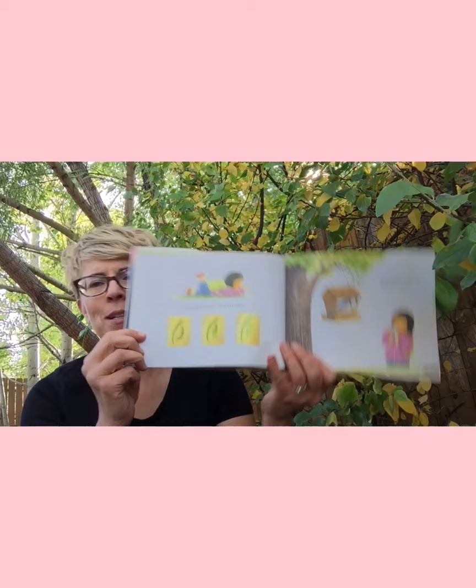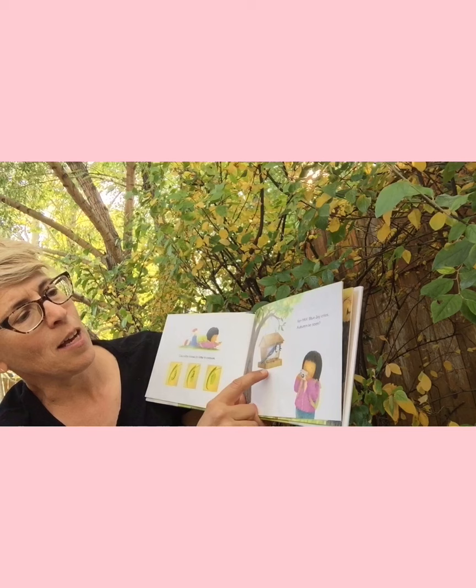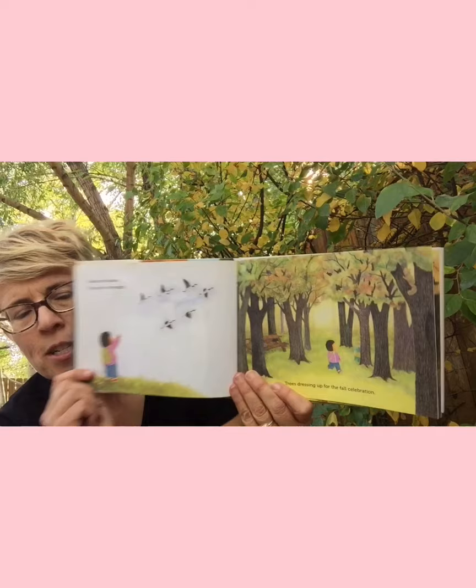'Caterpillar knows it's time to build a cocoon.' 'Kur-yak, blue jay cries, autumn is soon.' Lots of birds in this book. 'Geese honk above and fly south in formation. Trees dressing up for a fall celebration.'